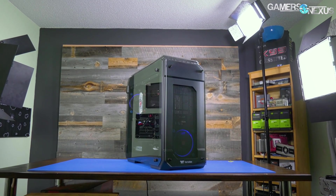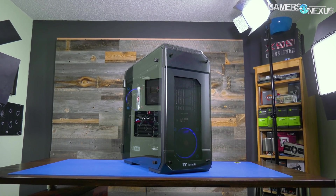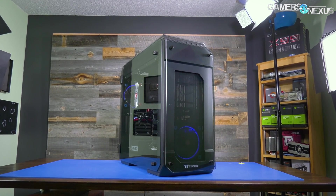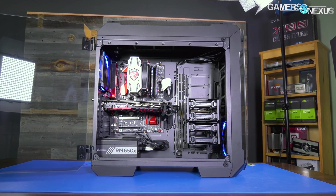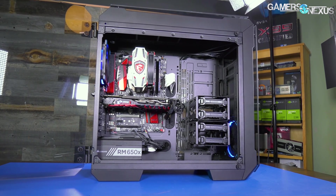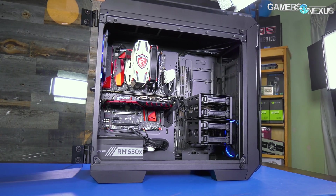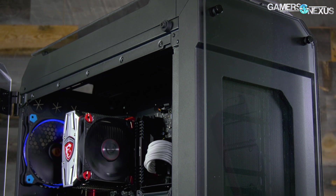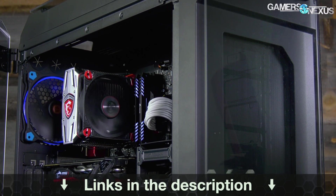This video is brought to you by Thermaltake and the View71 Enclosure. The View71 is a full tower case capable of fitting three video cards in most configurations. It's also one of the better cooling cases in our recent case testing bench lineup. It has hinged tempered glass doors on either side, comes with at least one fan, though you can get the RGB version if you prefer. Learn more at the link in the description below.